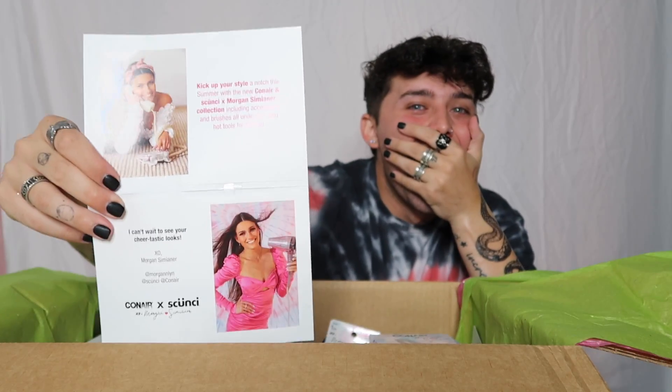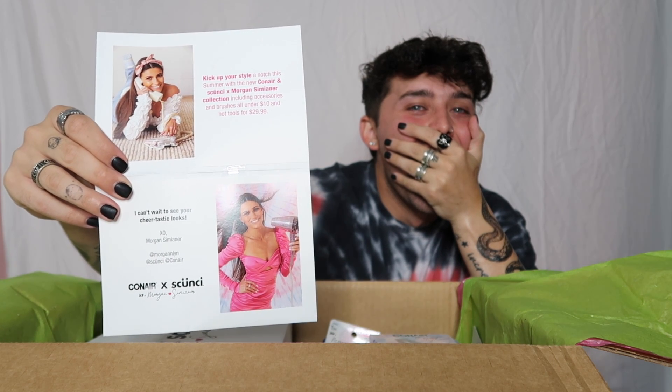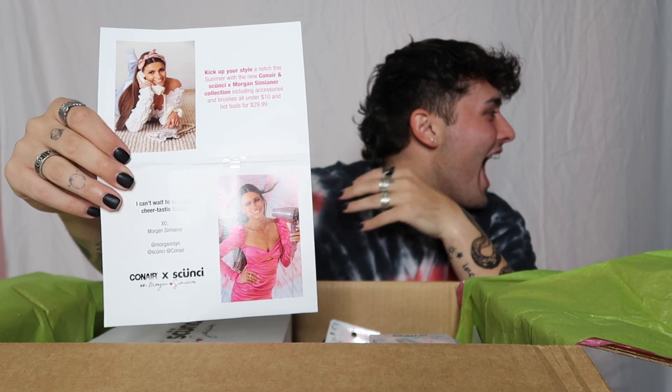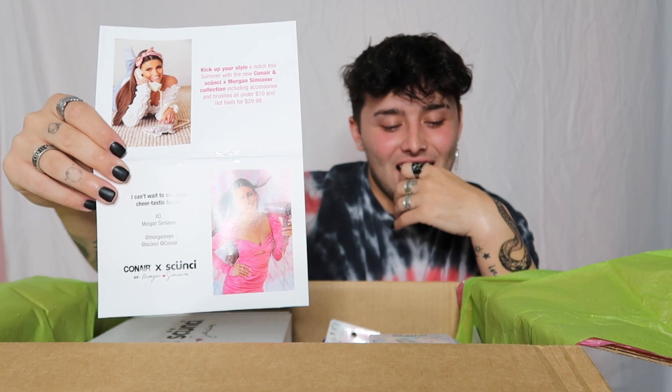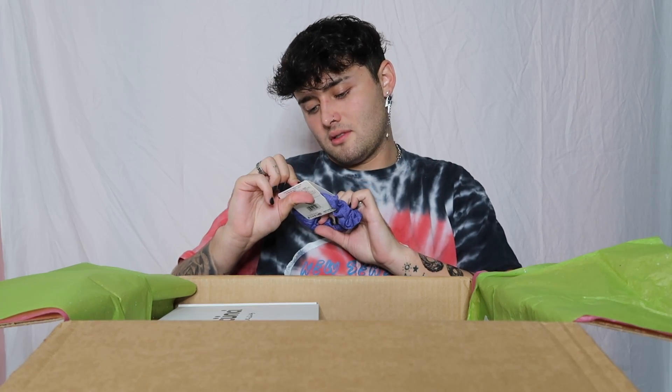The card plays Morgan's voice: 'Hey, get ready to flip because you are one of the first to check out my new Morgan Simner collection in collaboration with Conair and Scunzi, exclusively sold at CVS. Designed with athletes in mind, I wanted to provide hairstyling essentials to help you feel and look your best — whether you're out on the town or headed to the gym. I hope you love them, XO.' All accessories and brushes are under $10, and hot tools are $29.99.